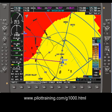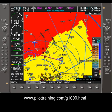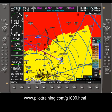Notice that as we climb, the red and yellow areas become smaller and you have a clear indication of where higher terrain exists ahead.